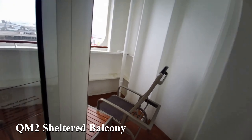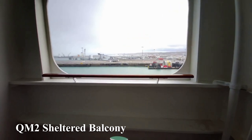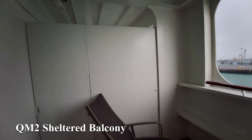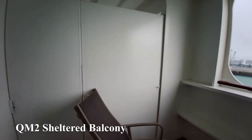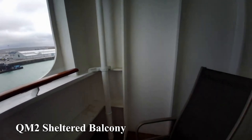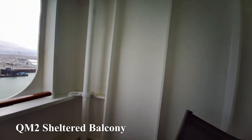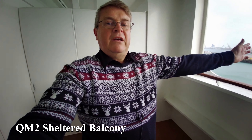Moving on to balconies — of course not all cabins have one and we very often have an inside cabin. The first balcony is the Queen Mary 2 sheltered balcony, and what a balcony it was — a real surprise to us. The size and depth of it meant that even if the weather was a little bit iffy you could still get some fresh air.